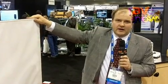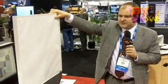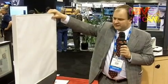Panphonics supplies directional audio speakers worldwide. We are based in Finland and we ship to over 30 countries.